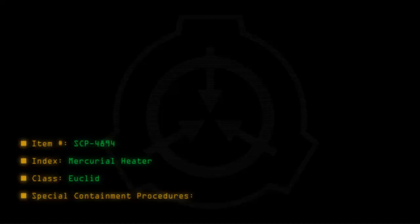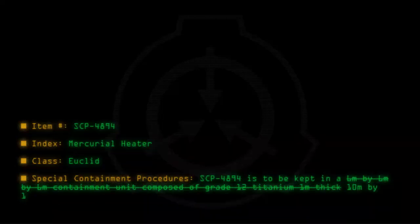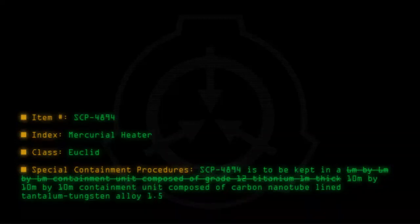Special Containment Procedures: SCP-4894 is to be kept in a 6m x 6m x 6m containment unit composed of grade 12 titanium, 1m thick, within a 10m x 10m x 10m containment unit composed of carbon nanotube-lined tantalum-tungsten alloy, 1.5m thick.